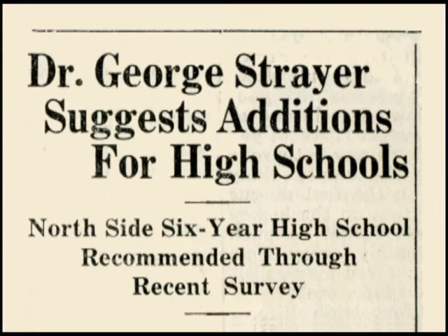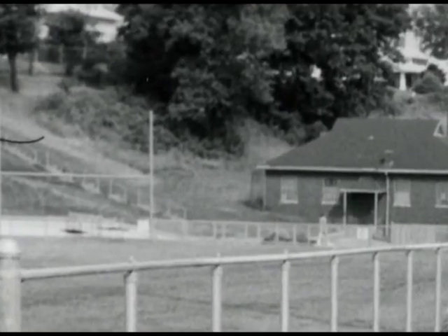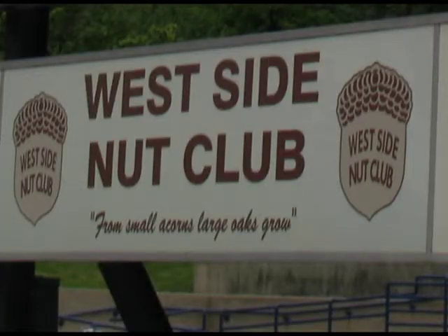In 1936, Dr. George Strayer made recommendations for additions to the school, including a fieldhouse for boys' physical education. The fieldhouse completed in 1987 replaced an earlier one — a strange collection of buildings. The original, built in the mid-1930s, was a brick building with a hip and gable roof. Over time, additions were made to the back and side. In 1987, most of that was torn down and the current fieldhouse was constructed, a really nice facility.